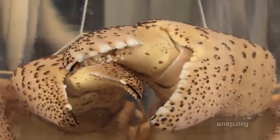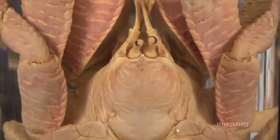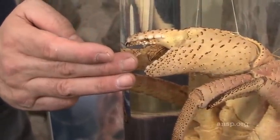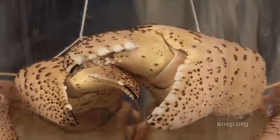The coconut crab, which is a hermit crab, is the largest land arthropod of all. The largest known examples are well over three feet in diameter. They get their name from the fact that they have claws that are big enough and strong enough to crack open coconuts.